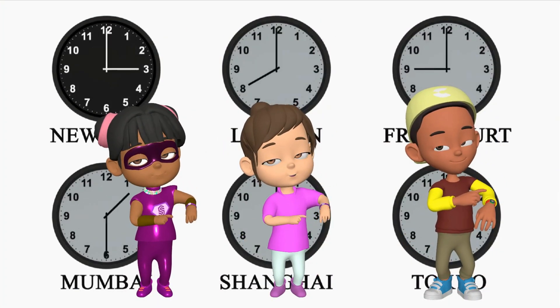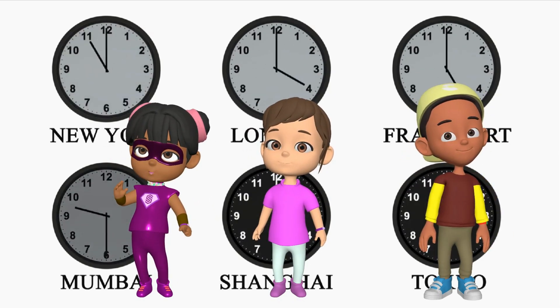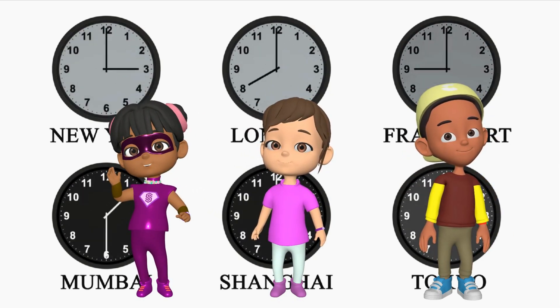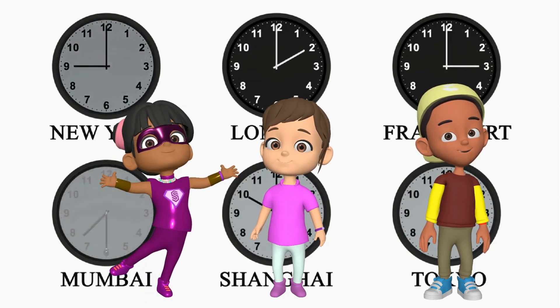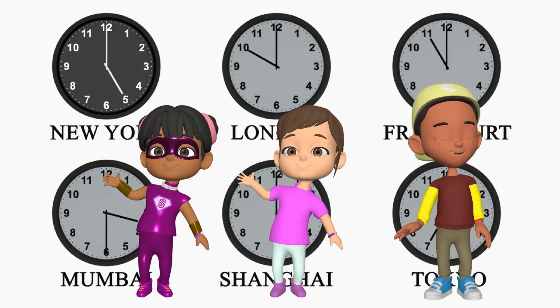We have come to the end of this episode. Always remember that 60 seconds make one minute and 60 minutes make one hour. So every time Earth makes one complete spin on its axis, a full day of 24 hours has passed.